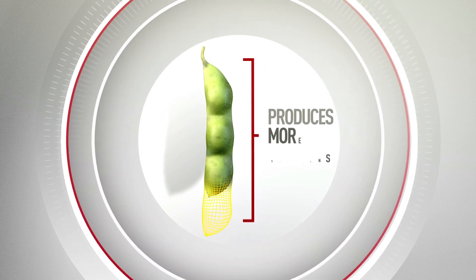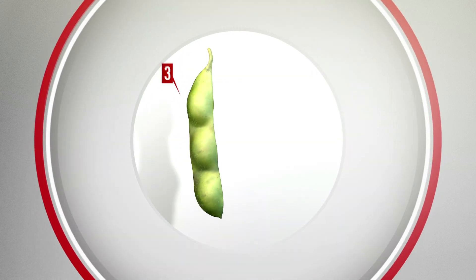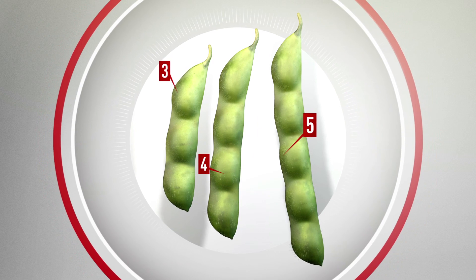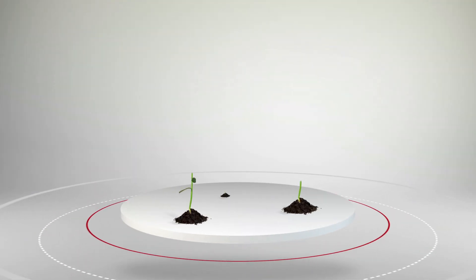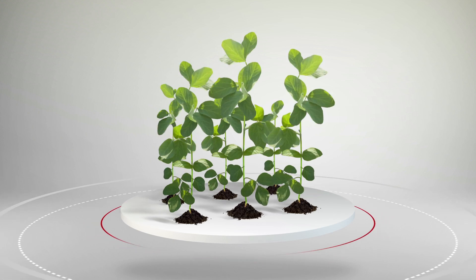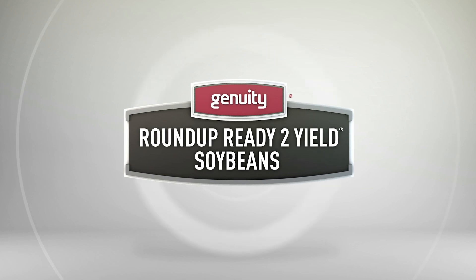It produces more soybeans. With farmers seeing more three, four, and five bean pods, this is clearly the target worth shooting for. Genuity Roundup Ready-to-Yield — the yield-boosting foundation for future soybean advancements. Another way Genuity makes farming extraordinary.